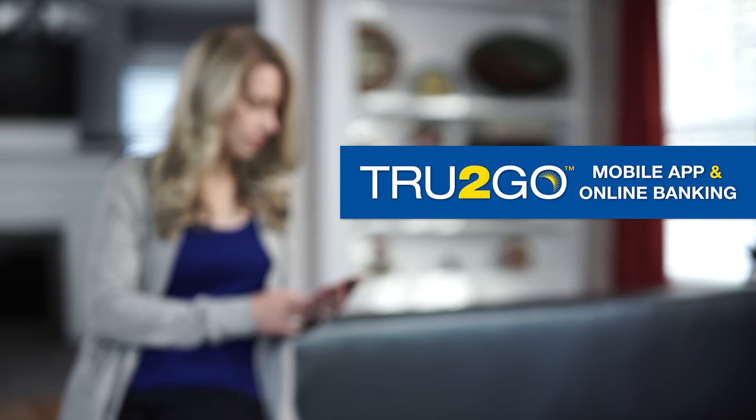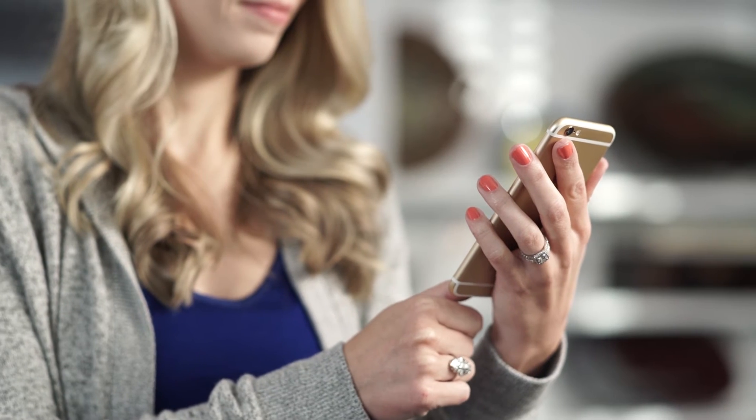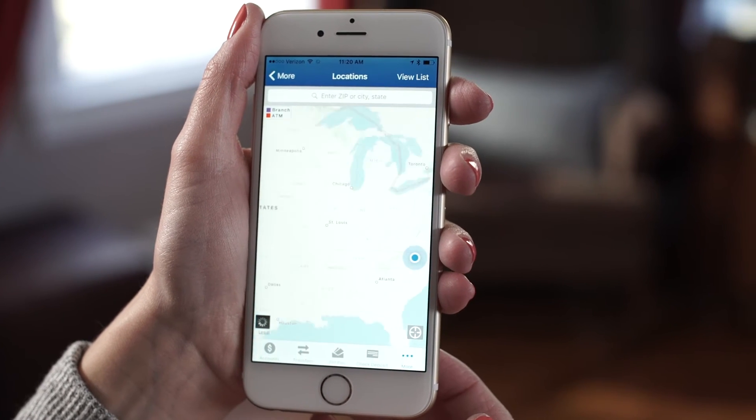TrueLiant Federal Credit Union's True2Go mobile and online banking tools make it easy to stay connected to your finances. Log in by thumbprint, see your account history with a touch, and find locations.